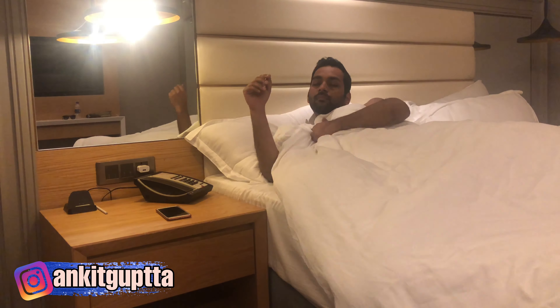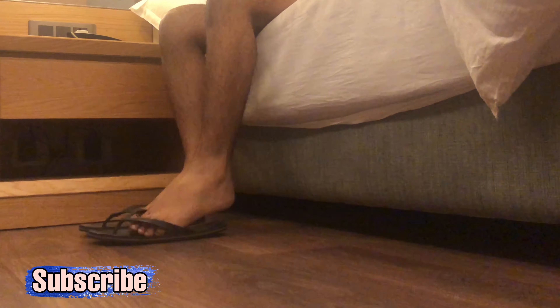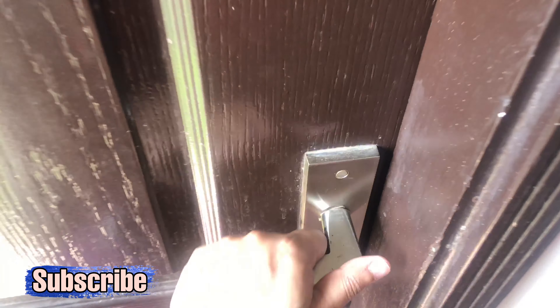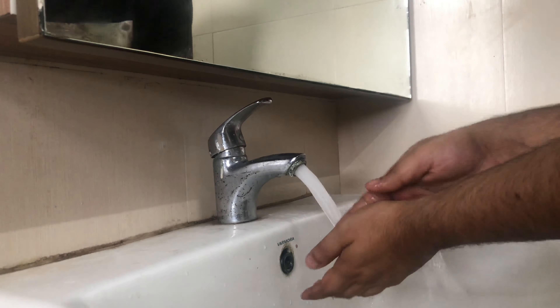Hey guys, welcome back to my YouTube channel. I'm Ankit. In today's video I'm going to show you my shower routine. This routine I follow almost every single day. It's very weird to share my shower routine with all of you guys, but most of you have requested it, so here it is.